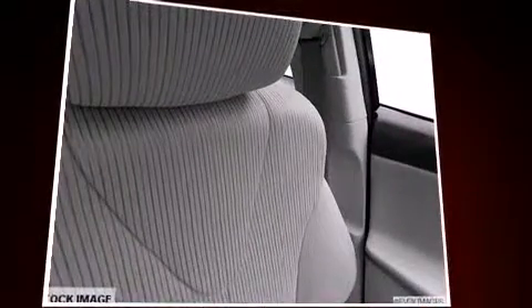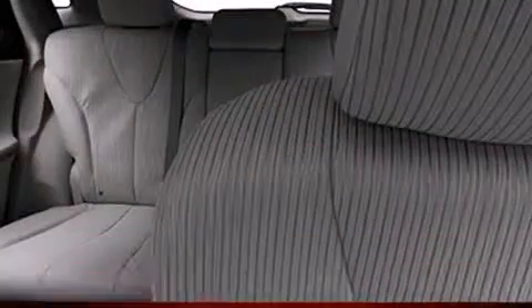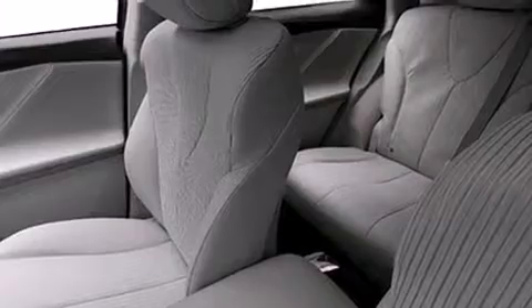Additional features include a roof rack and remote keyless entry. Toyota ensures the safety and security of its passengers with equipment such as head curtain airbags, front and side impact airbags, traction control, brake assist, and anti-whiplash front head restraints.